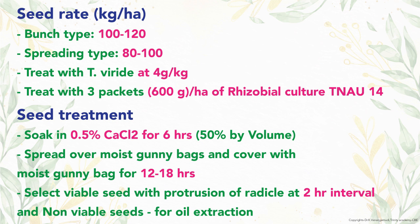Kernels are treated with Trichoderma viride at 4 g per kg of seed. The seeds are inoculated with Rhizobium culture TNA-14 at the rate of 3 packets (60 g) per hectare.